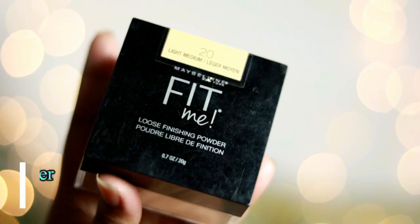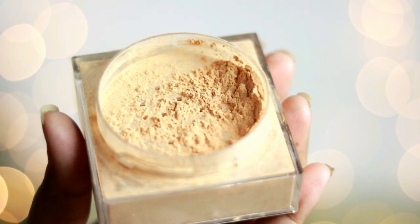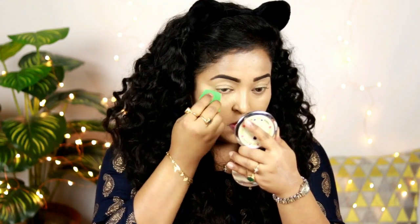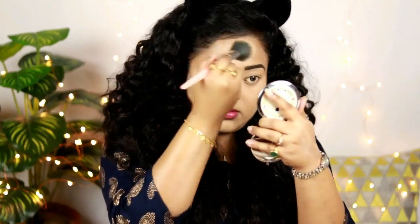To set my concealer and foundation, I'm using my favorite setting powder of all time — the Maybelline Fit Me Finishing Rose Powder in shade 20 Light Medium. It has a blurring and smoothing effect; it just filters your face and makes your makeup last so long. If you want a really good setting powder, you can try this one. Using a powder brush, I'm setting my overall face. This is how I created my base makeup.